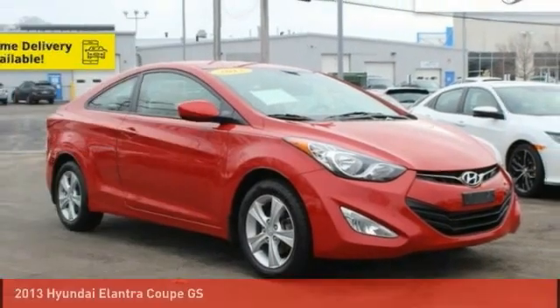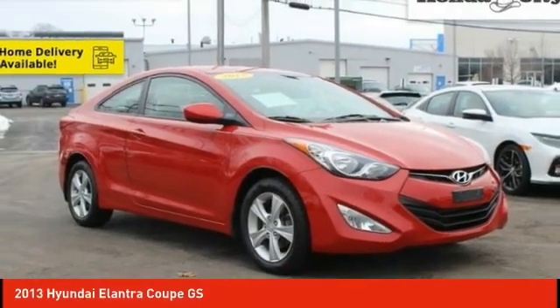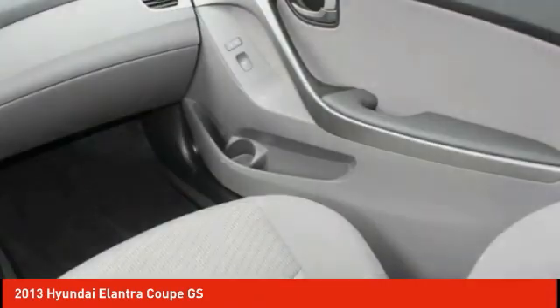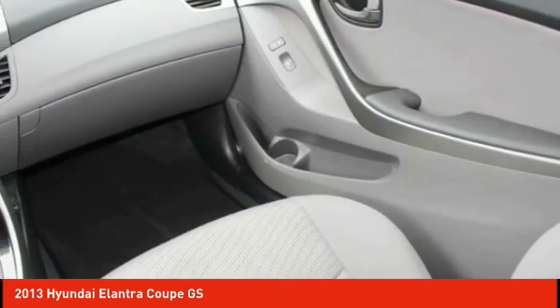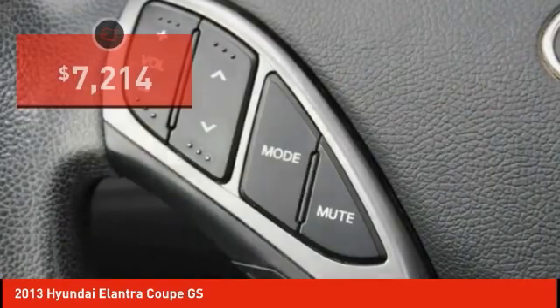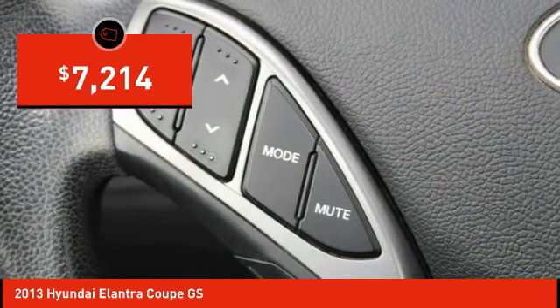Today with the 2013 Elantra. The Elantra boasts the most interior room in its class and gets an exceptional 35 miles per gallon. With its luxurious standard features, the Elantra is an easy choice and is priced below $10,000.